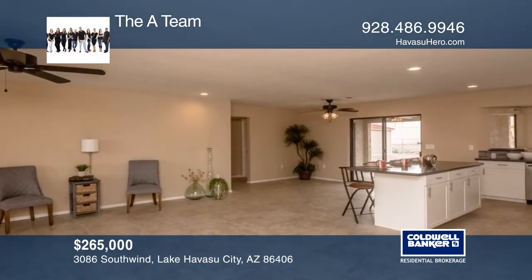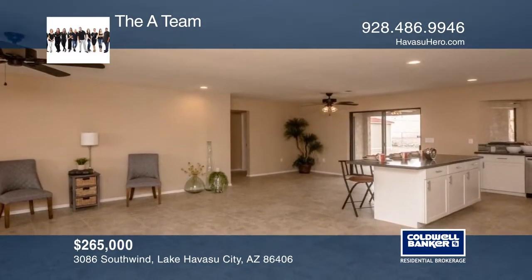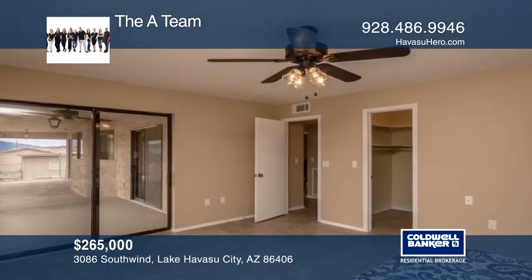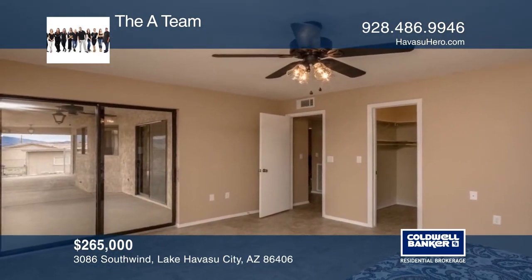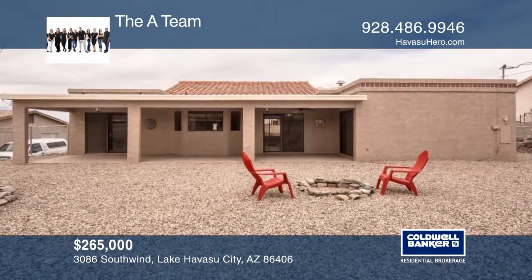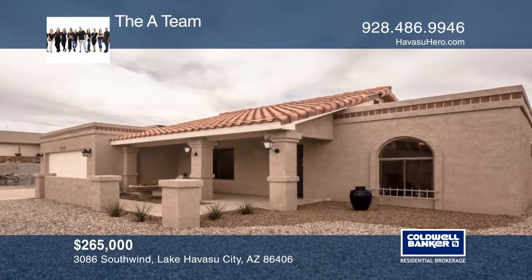Step into your stunning remodeled home located on the south side of Lake Havasu City. Tile flooring is offered throughout this open floor plan home. Gorgeous quartz countertops, lovely backsplash, crisp white cabinets, and new stainless steel appliances are featured in the kitchen made for a chef. The large backyard allows for plenty of room for a pool. The A-Team can tell you more.